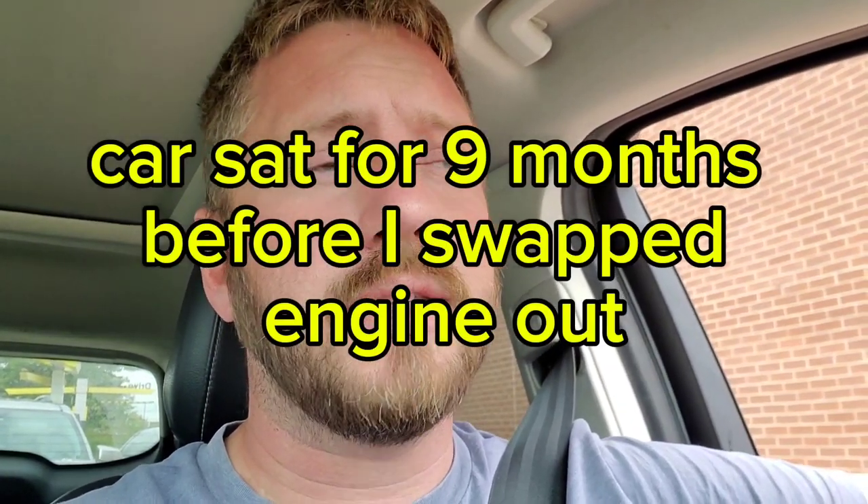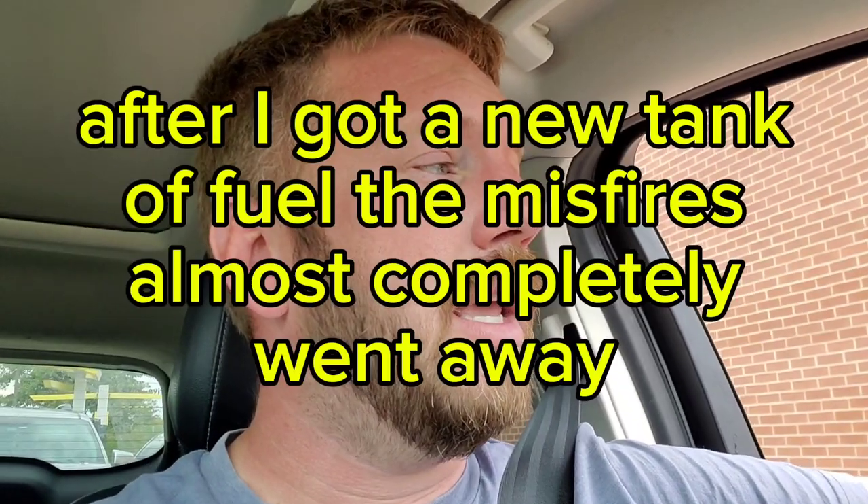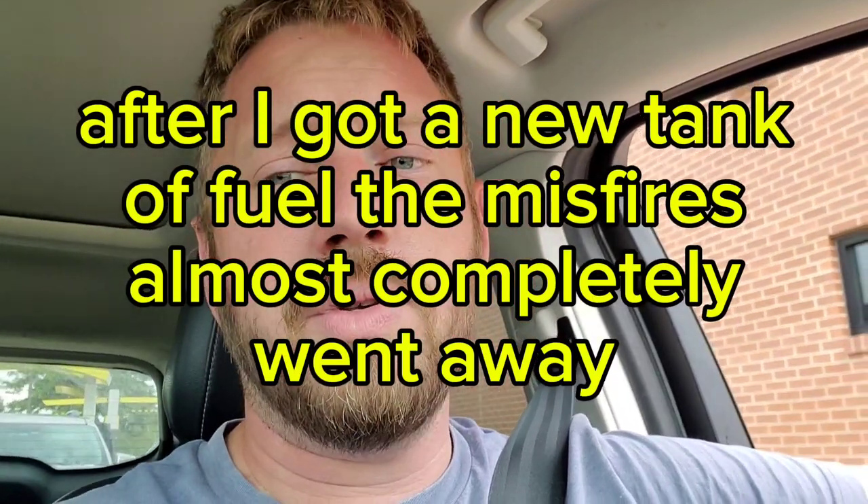I've put 2,000 miles on the new engine and this has probably happened about a dozen times. It happened a lot right at first, and I thought I had mistimed it. So I actually took the top end apart and retimed it several times. I also thought poor fuel was causing this a lot.